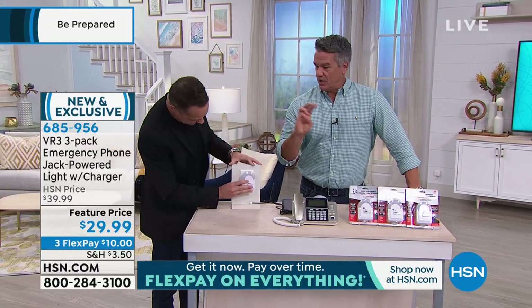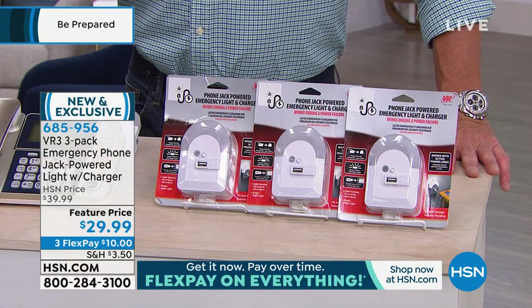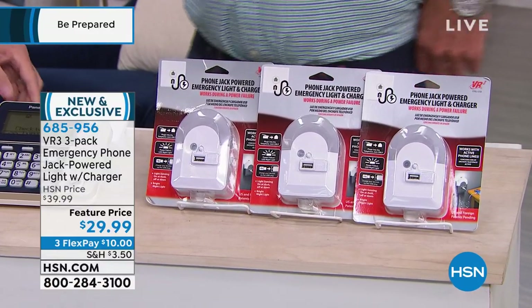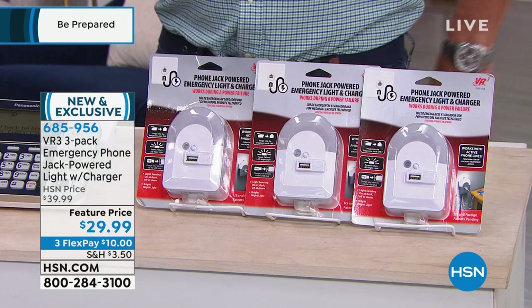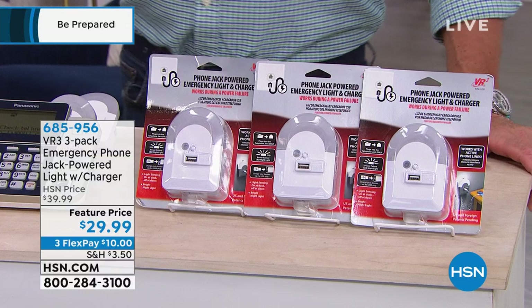You're getting three of these — one, two, three. If you've got three phone jacks in your house, your house phone jacks — most people just have jacks and don't even have phones in them anymore. That's okay. You can still plug this in and you will get current even when the electricity is not flowing to your house, because the phone lines carry current.